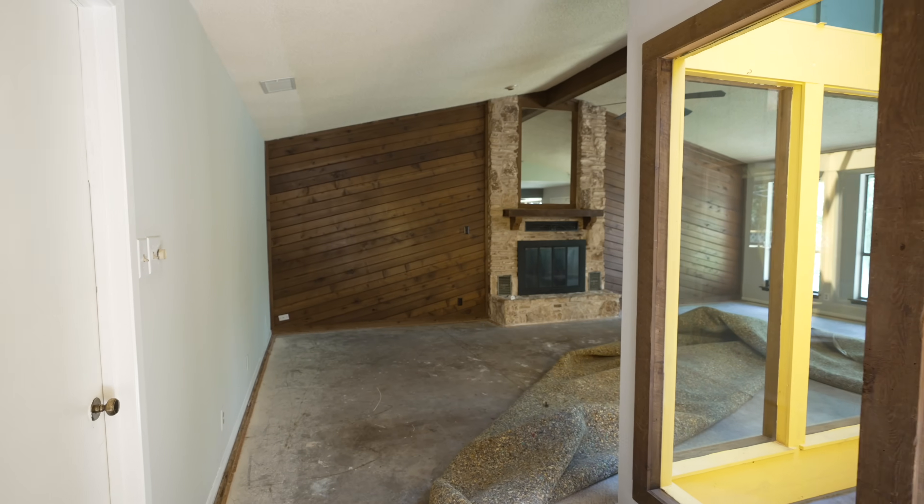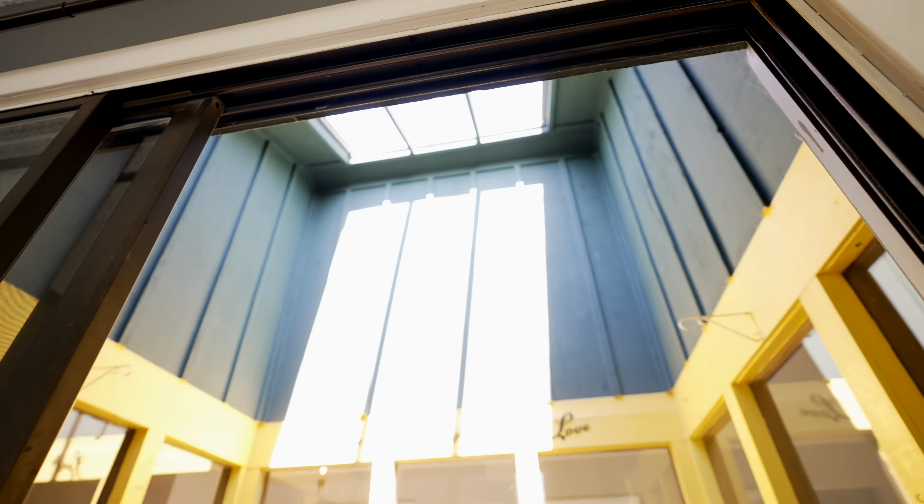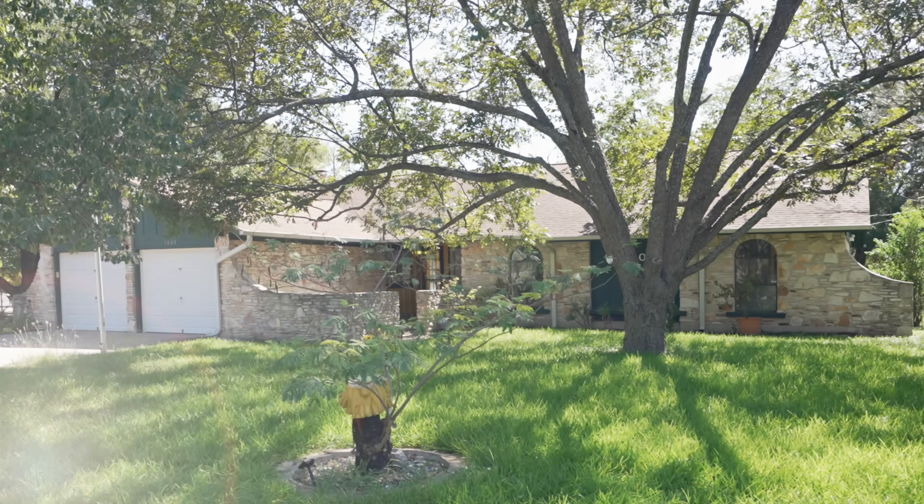Hey Flipsters, we took the ugliest three-bedroom house in Austin, added a bedroom, and turned it into the most beautiful Airbnb you've ever seen. This house had a hole right in the middle of it. We are helping two of our subscribers, Dustin and Andrea, flip this house to keep as a short-term rental. You will not believe how this thing turns out. Stick around.